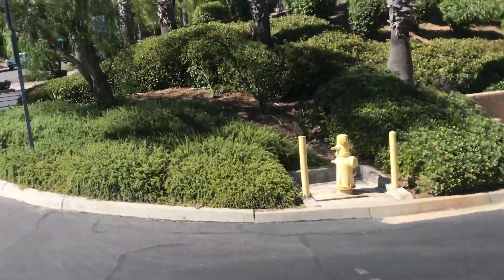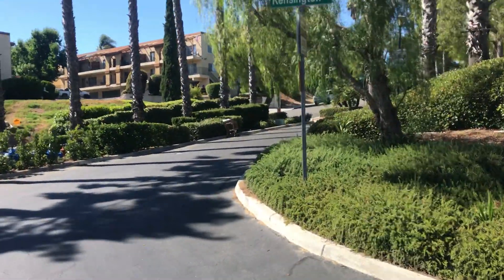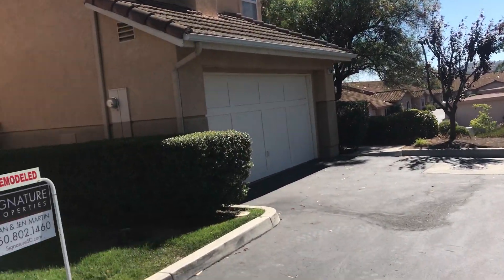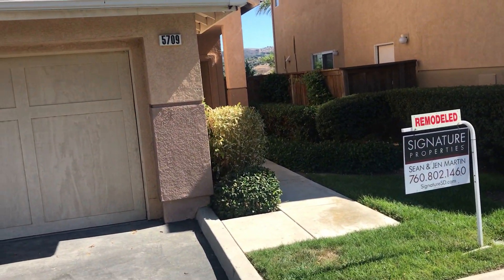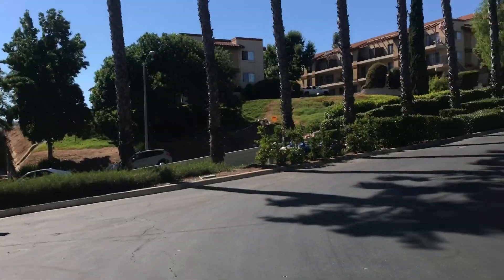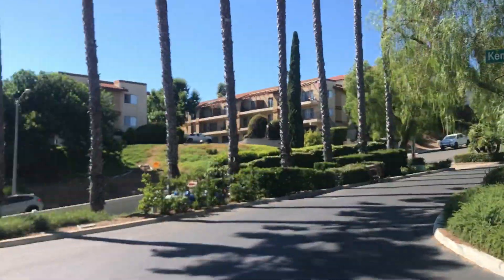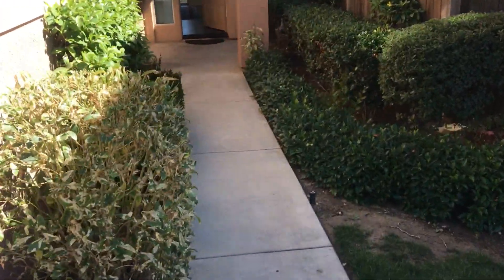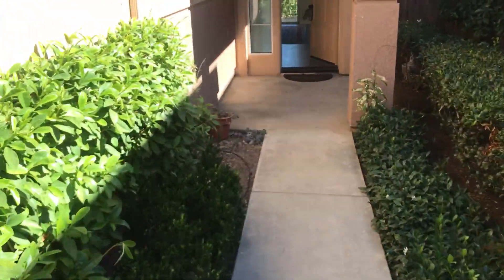We're in Bondsville. This is 5783 Kensington. It's a two-bed, two-and-a-half bath townhouse. It's detached. The swimming pool is just right up there. It's listed at $399K, 1,262 square feet.